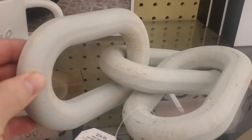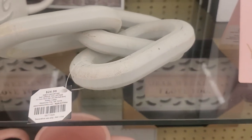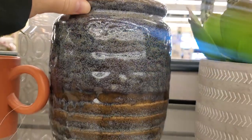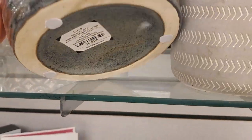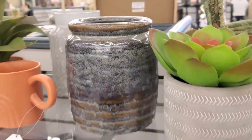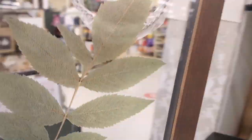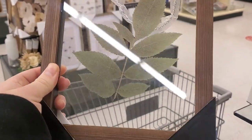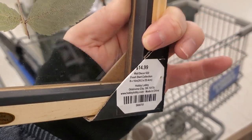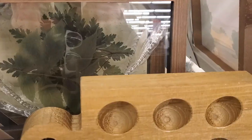We keep finding these chains and they're getting bigger and bigger. I'm not super into the chains — let me know in the comments below if you like that decor or not. I could not believe I found this. I thought it was so cool. I'm obviously going to try to recreate this myself because I don't really want to pay the price.